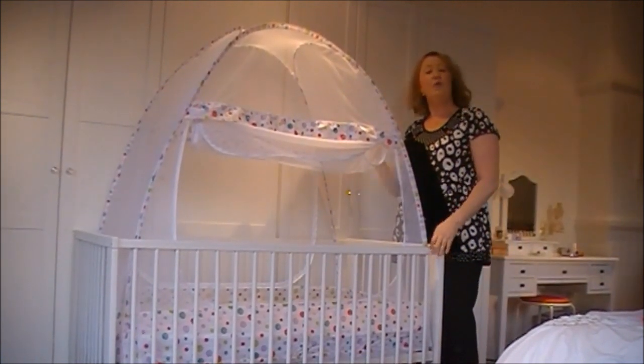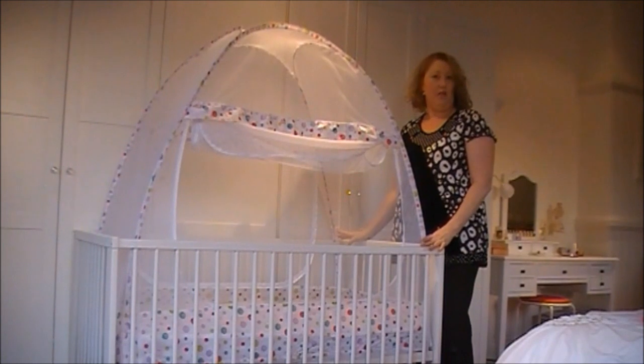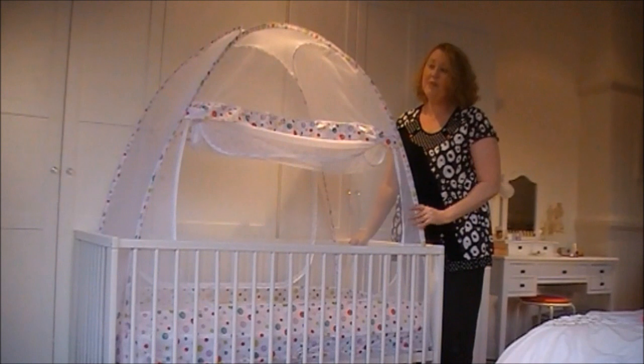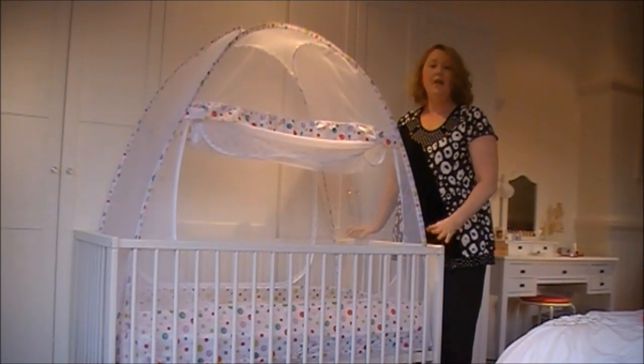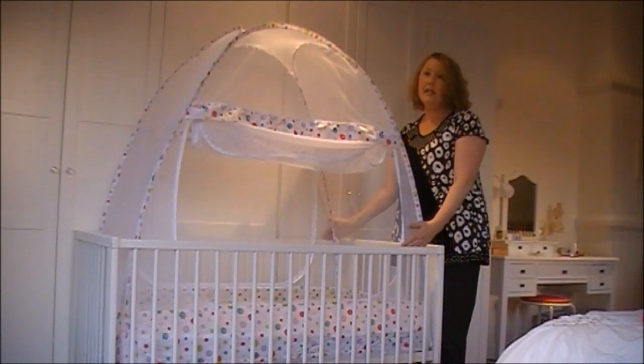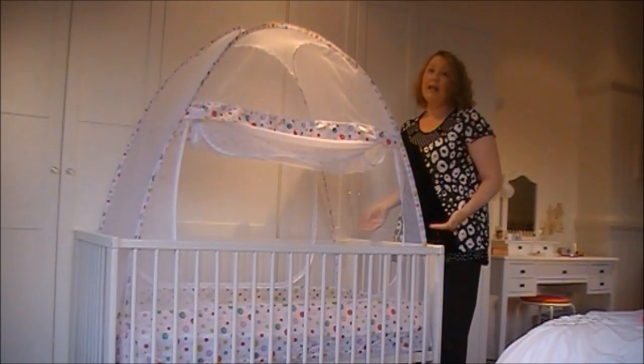It's designed to fit all crib styles — a convertible crib, whether it has solid eaves or a solid back. You'll notice that my crib tent does not require the frame of the crib to fit at all. It fits snugly and tailored to the inside of the crib and under the mattress.